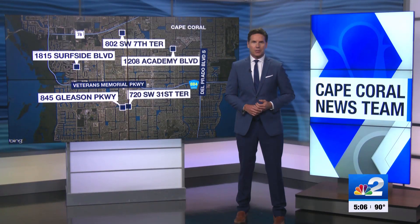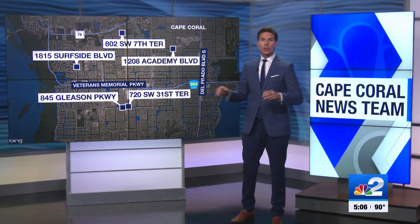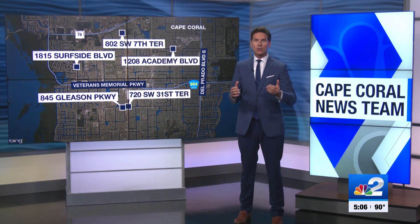Cape Coral is giving you more access to the water. Today, the city announced five new freshwater canal access points right in the middle of the city. So will the city add access to saltwater canals as well? NBC2's Rachel Whalen is live on the new ramp on the corner of Academy Boulevard and Nicholas Parkway, getting you answers.